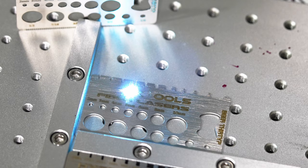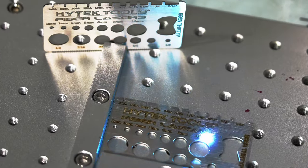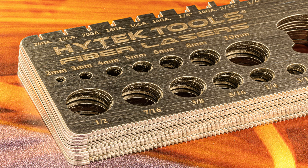When it comes to metal fabrication, precision is key. Get past the mess and extra work of plasma machines and switch to a high-tech fiber laser machine today. Built with the highest industry standards, high-tech fiber lasers meet the most demanding tolerances.